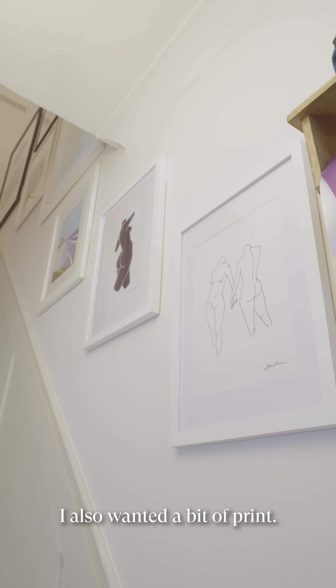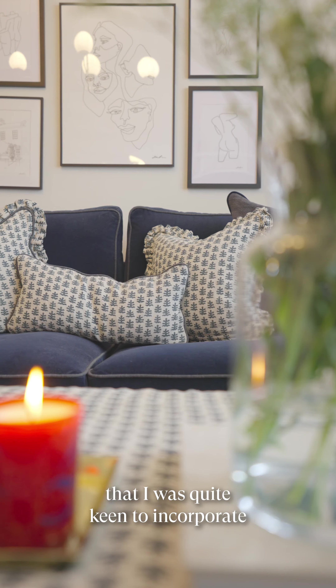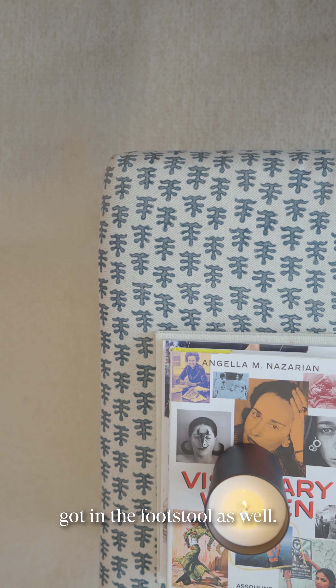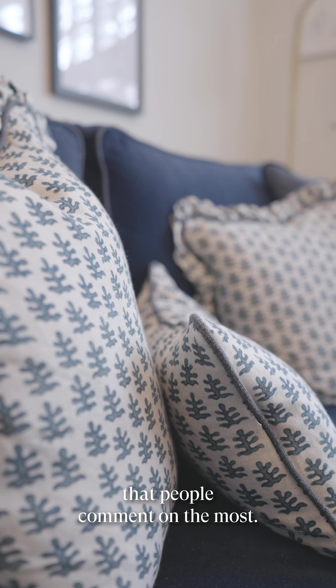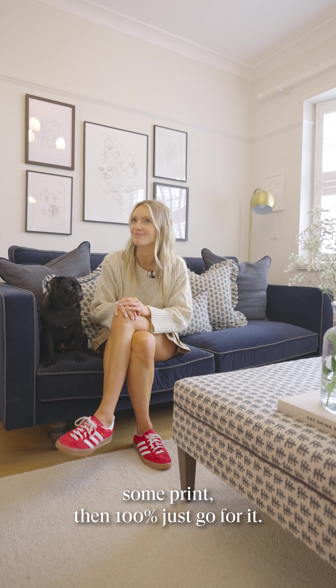I also wanted a bit of print — that was something I was quite keen to incorporate because I was really drawn to the Tobias and the Angel fabric, which we've got in the footstool as well. I just think it's so cool, it really brings the space to life. And actually it's the thing that people comment on the most, so if you're in doubt about incorporating a print, 100% just go for it.